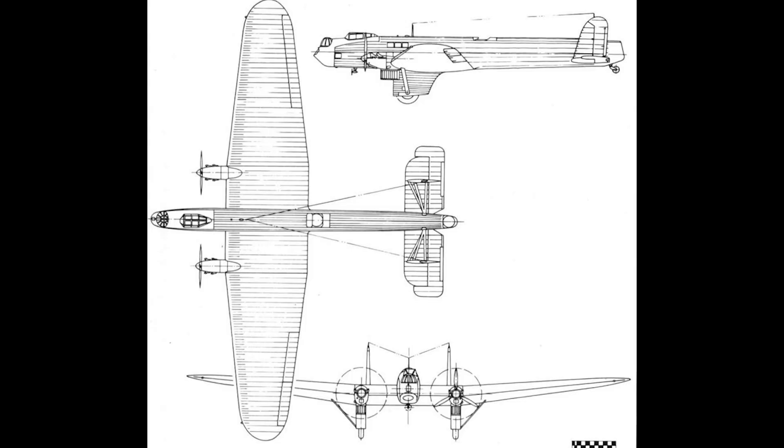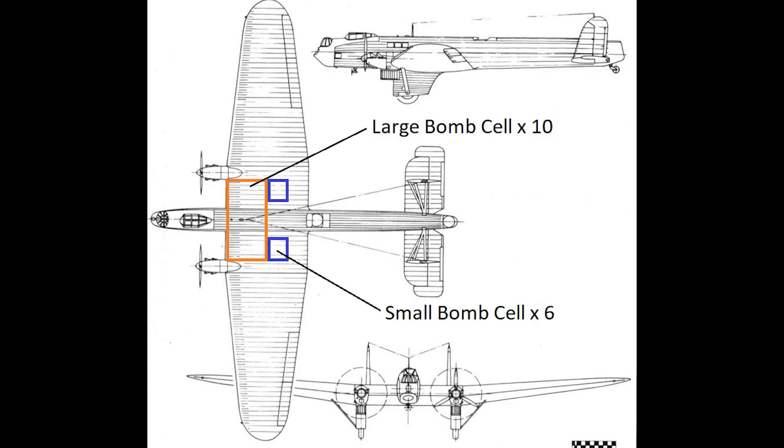Though the aircraft clung to tradition in some ways — fabric coverings of the wings and fuselage being the best example — it also featured several innovations. Among these was the complete internal stowage of its bomb load. Most bombers at the time either had armament suspended beneath the wing or a hybrid system with a small bomb bay, but the Hendon carried all of its bombs internally. Rather than one large bomb bay, it had a series of bomb cells: ten large cells spanning the wing and fuselage between the engines, and behind these were six smaller cells, three on each side. The large cells were designed to accommodate one of the new 1,000-pound bombs, and the Hendon had a total carrying capacity of 2,548 pounds.